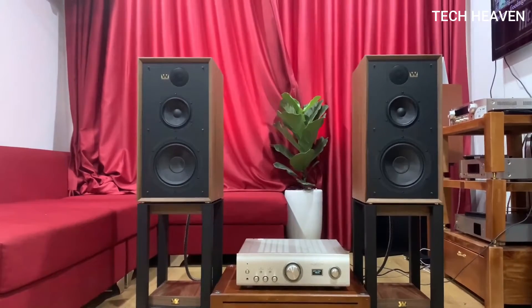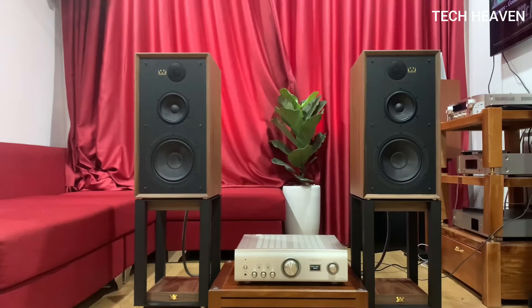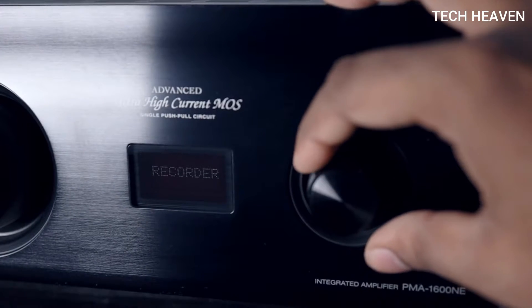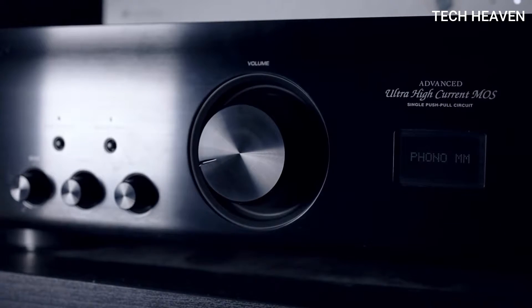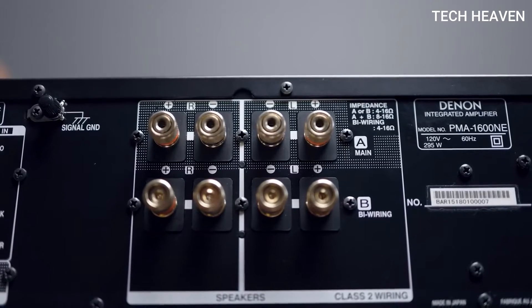Capable of reproducing high-resolution audio playback up to 384 kHz/32-bit and 11.2 MHz DSD. Powered by Denon Advanced, listen to your favorite songs with impeccable precision. Technicality and vocal with instrumental separation has never sounded better. Whether you mix audio or appreciate clean-sounding audio, having a Denon PMA 1600NE in your disposal is a must.